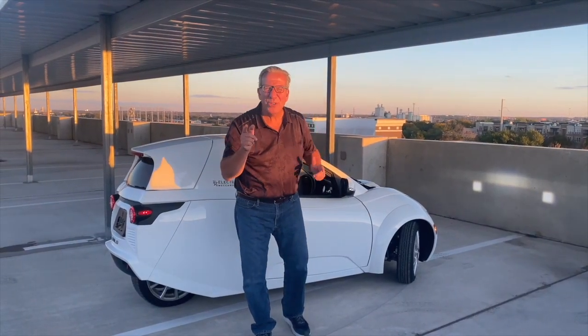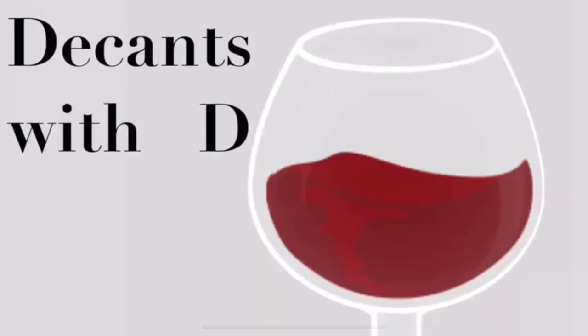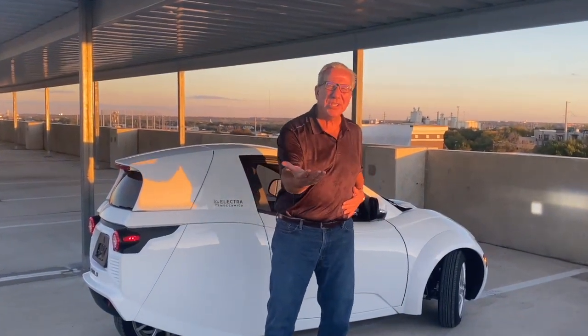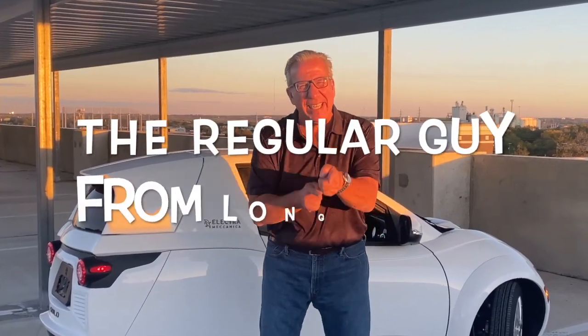Welcome to the next episode of D-Cants with D. I am Dietmar Osterman, your host this afternoon, and the regular guy from Long Island.